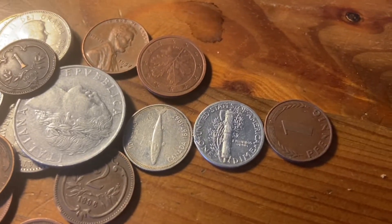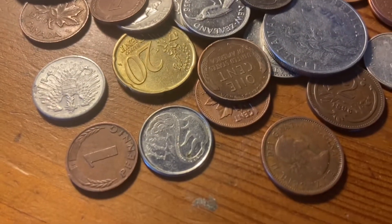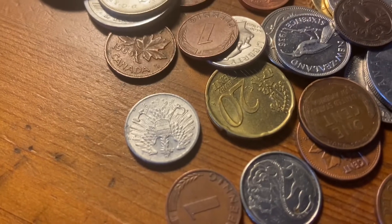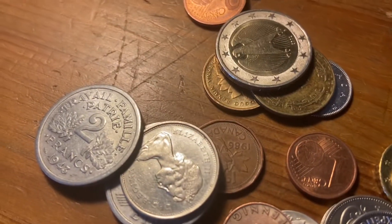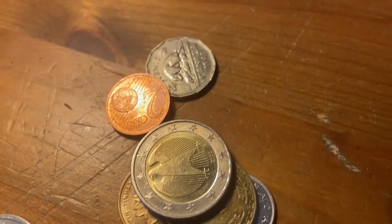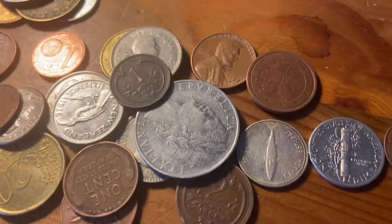All right, there we go — silver, silver, silver. And I think there's at least one more, maybe two more.